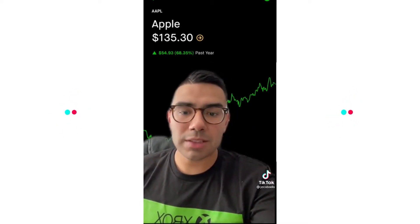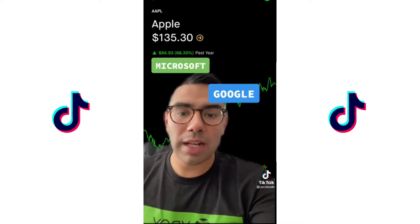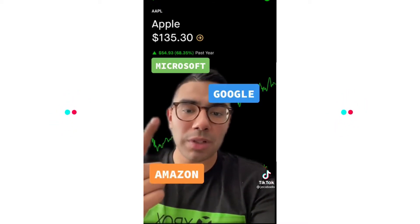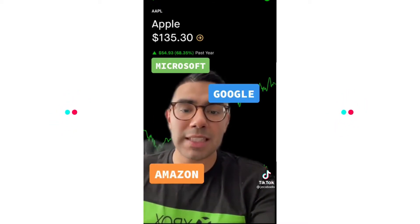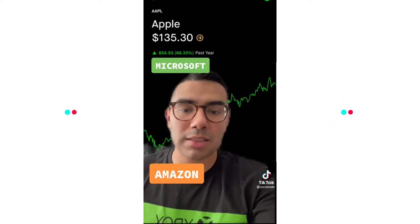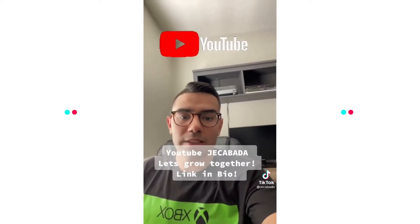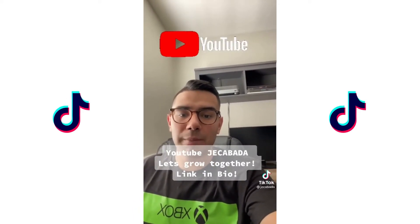The next one is going to be Apple, ticker symbol AAPL, and I'm also going to recommend Microsoft, Google, and Amazon. As you can see, Apple here has gone up 68%, so just because it's an established company does not mean you're not able to make money from these stocks. If you want to learn more on why I recommend these ETFs and stocks, make sure to check out my YouTube channel — the link is going to be in my bio. My goal is to help as many people grow their money and wealth over time.